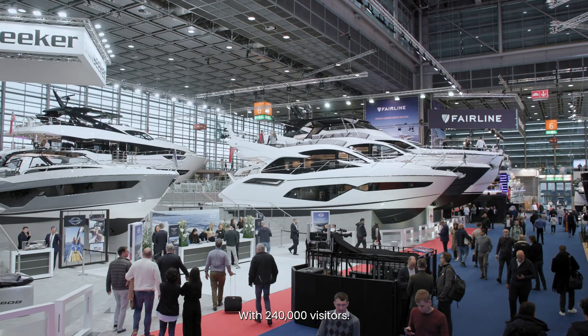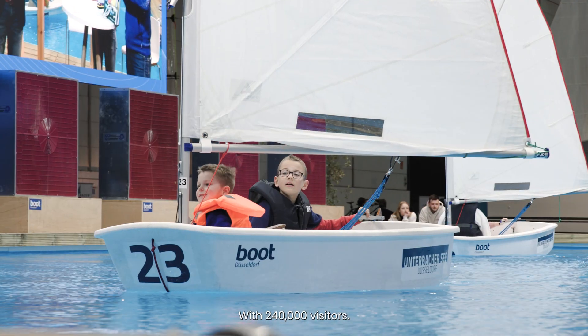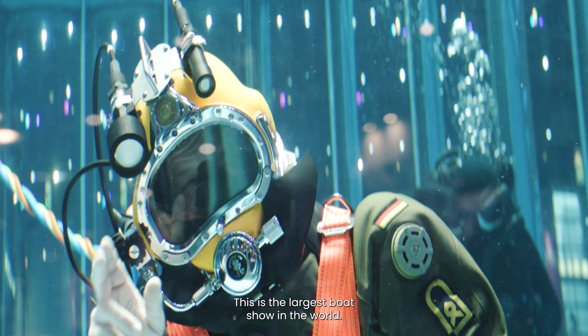Welcome to Boat Düsseldorf. With 240,000 visitors, this is the largest boat show in the world.